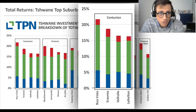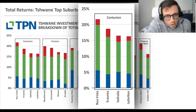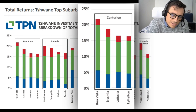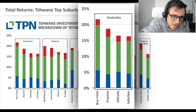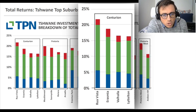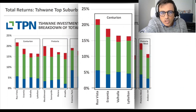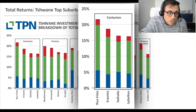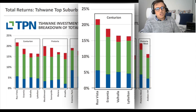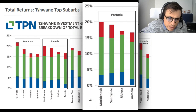The other three Centurion areas - Erasmia, Valhalla, and Lyttleton - have returns around 10-15% gross yield, which is more what I expected from Centurion: very safe and secure, but not exceptional. If you're interested in the Centurion market, Ruavista is where you want to go. These three other areas are okay but not shooting the lights out.